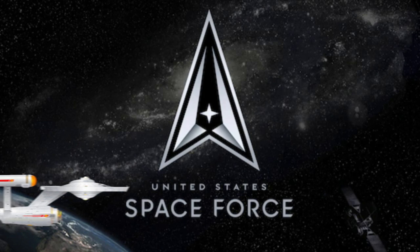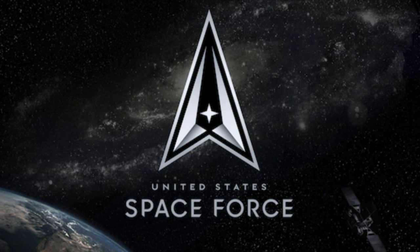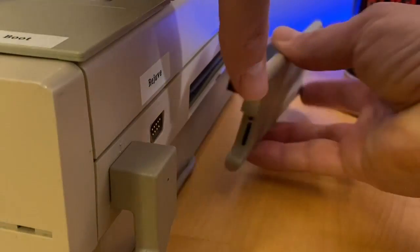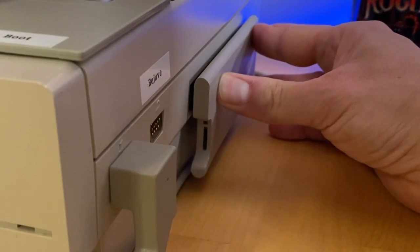Fun trivia: Mr. Dunkley, now retired, was the CIO of the United States Space Force. You heard that right. So let's take a look at Mr. Dunkley's new device for the Amiga 1000 and see what it can do.